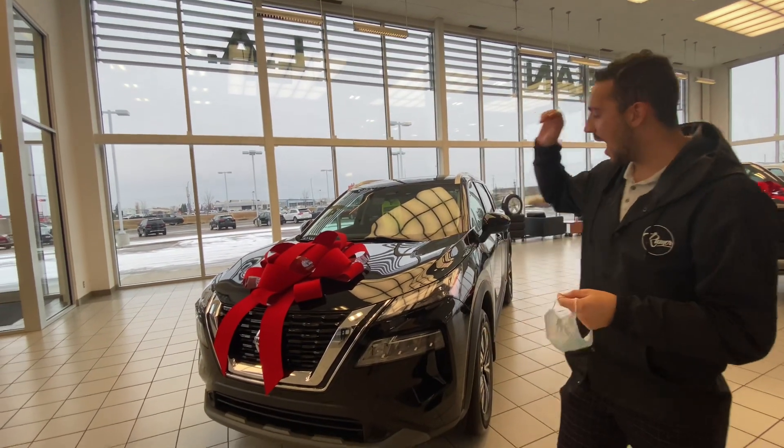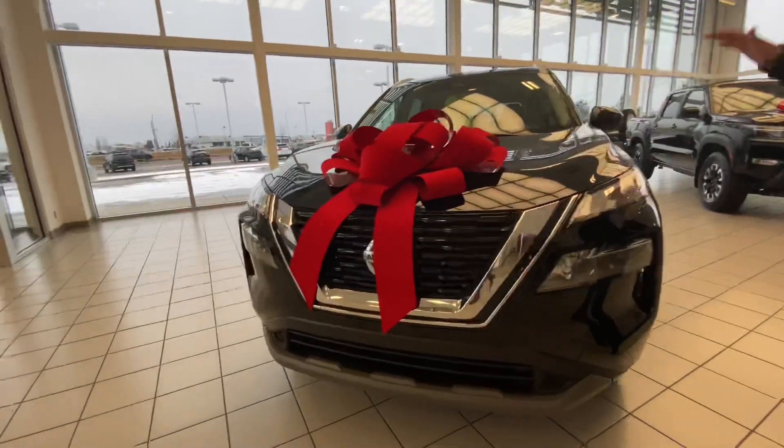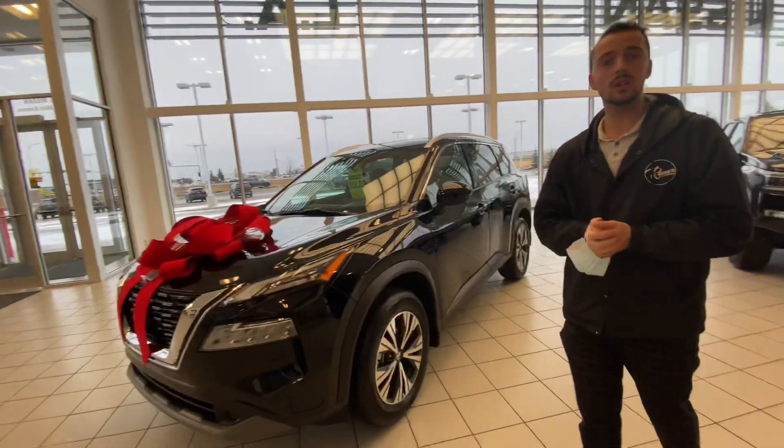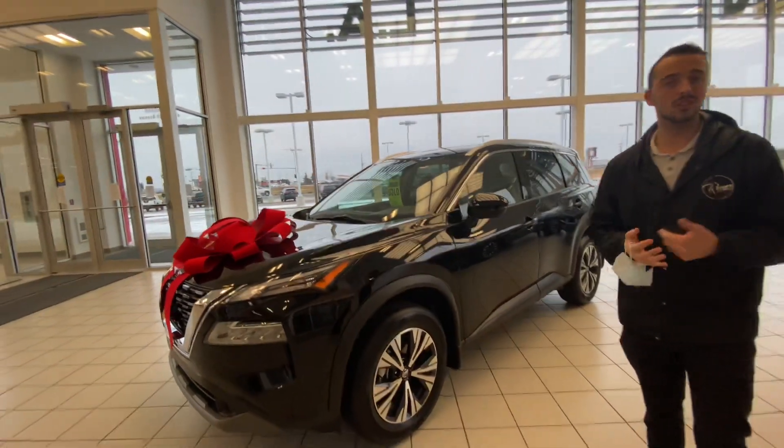And to give you a better look at a beautiful Rogue. Now this one is the SV Premium and you mentioned you don't want that. But I wanted to go over the features and show you the look because they're practically the same — there's just a couple differences.